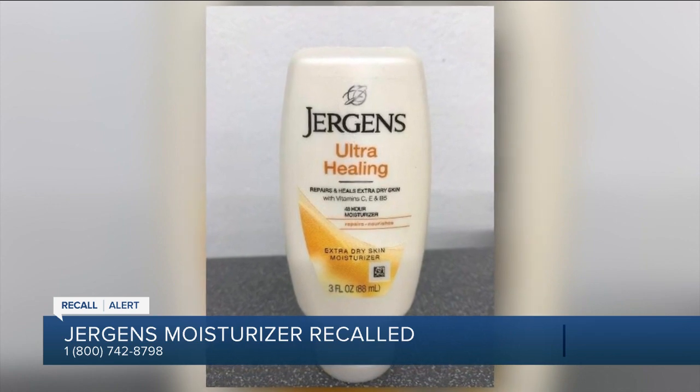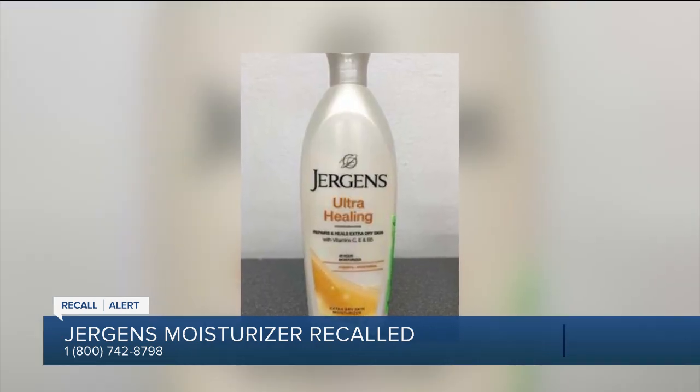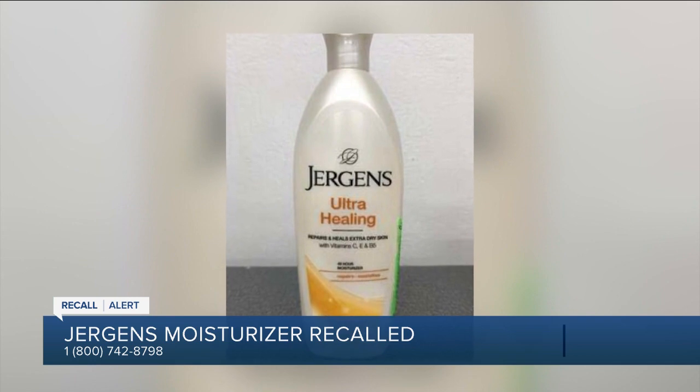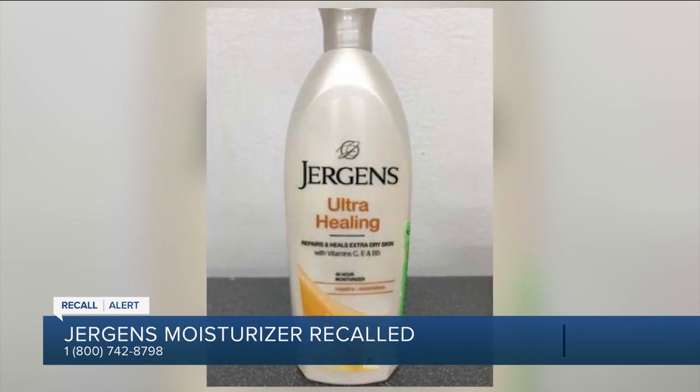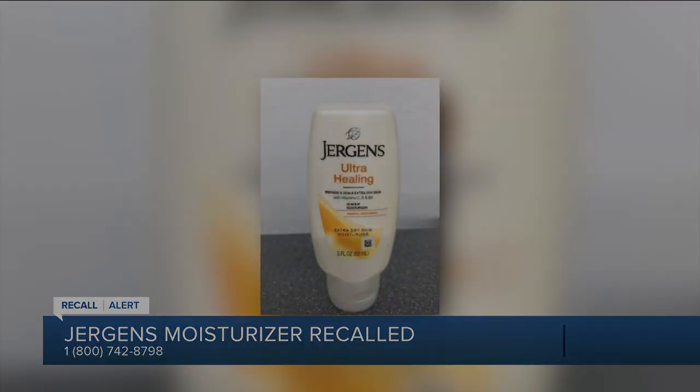The recall affects products with the letters ZU. If you have one of these recalled bottles, call the number on your screen — it's on the lower part of your screen. We've also posted that for you on our free ABC Action News mobile app.